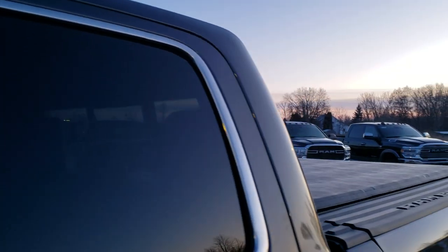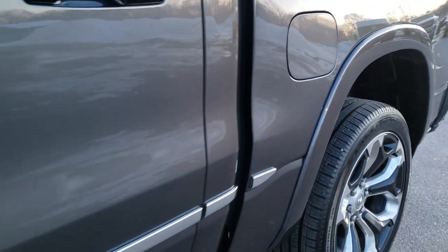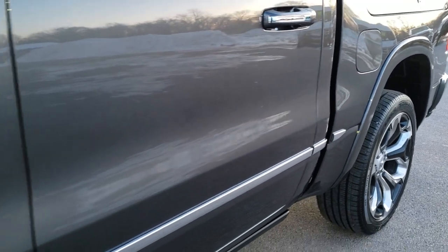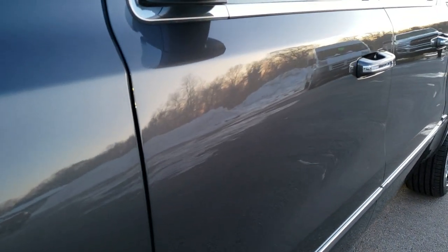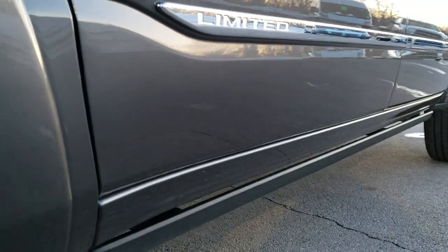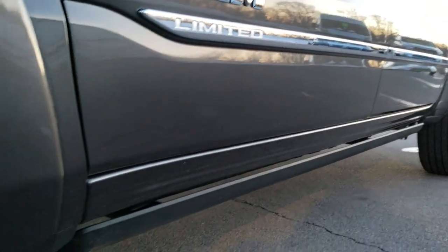Granite crystal is the color. We shoot all of our videos in 1080p, 60 frames per second, so if you have HD capabilities on your computer, tablet, or smartphone device, turn them on right now because it is like you're right here looking at the truck with me — definitely your best way to check out the vehicle quality and condition before seeing it in person.